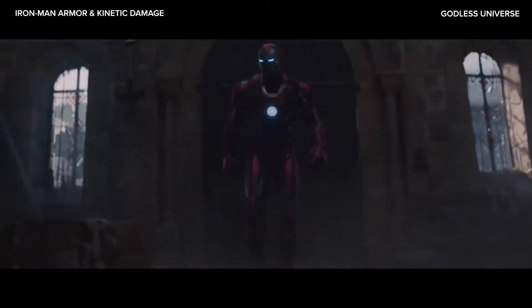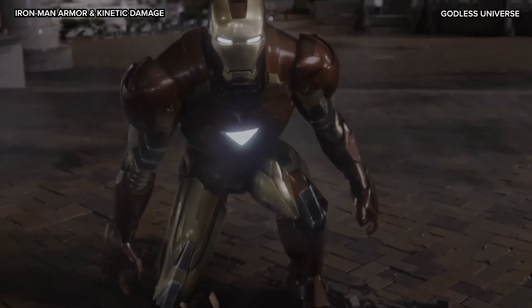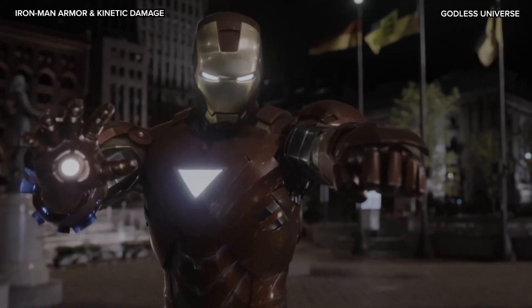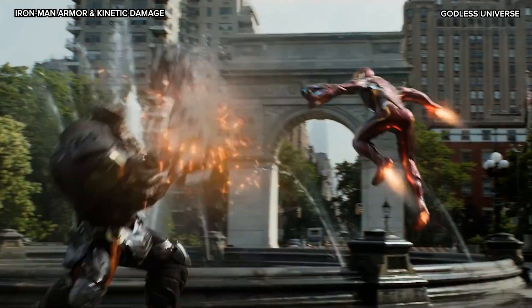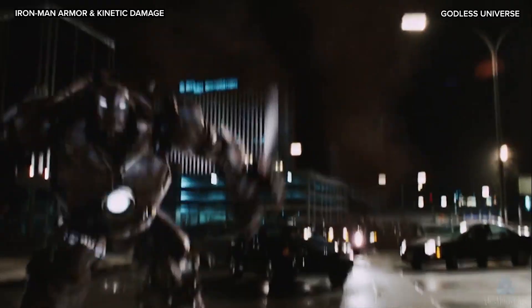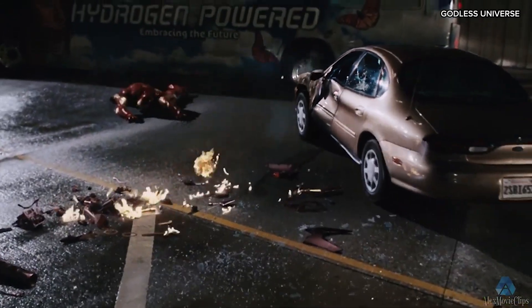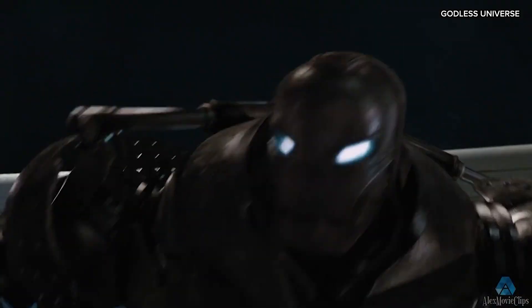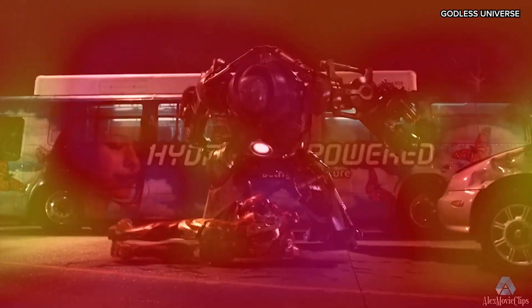In the world of fiction and the Marvel Cinematic Universe, the Iron Man armor is a marvel of technology designed to provide Tony Stark with extraordinary protection and capabilities. But we're not here to discuss how well the Iron Man suit works in the land of make-believe. We're here to put it to the test, examined through the lens of real-world physics and engineering. One of the most prominent features of the Iron Man suit is its ability to protect Tony and withstand powerful blows from falling debris to punches from superhuman foes.